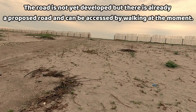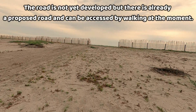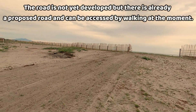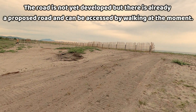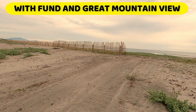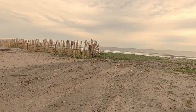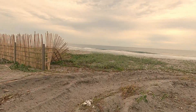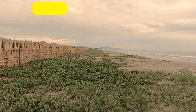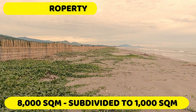So itong property na ito, wala siyang road at the moment. Pero kung mapapansin ninyo, ito ay beach property na may view ng pond at may view ng mountain. Ito ay sa Butolan. Kung mapapansin ninyo, nakabakod siya hanggang doon sa dulo. 8,000 square meters ang total size nito.